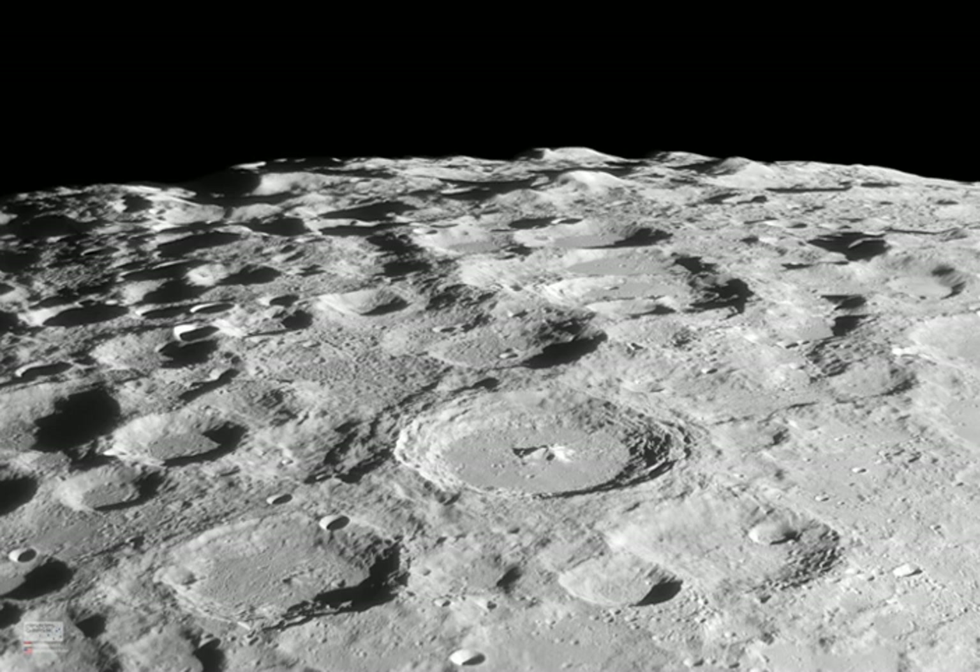Prominent near-center is the 114-kilometer diameter Crater Mauritus. Mauritus is young for a large lunar crater and features terraced inner walls and a 2.1-kilometer high central peak, similar in appearance to the more northerly young crater Tycho.